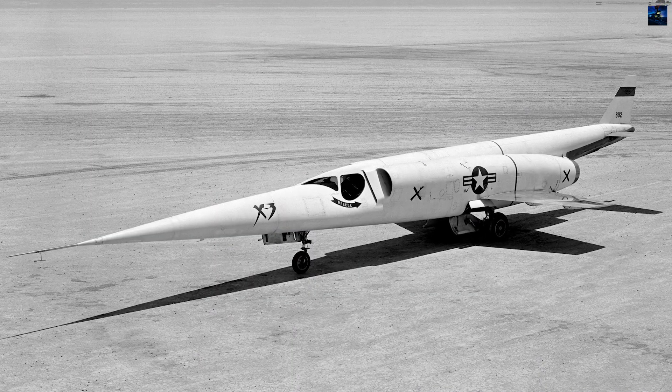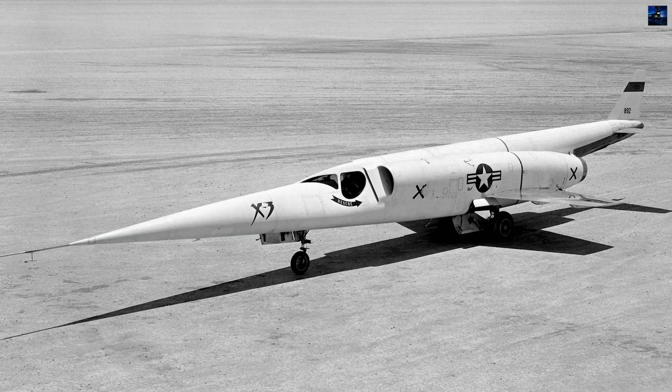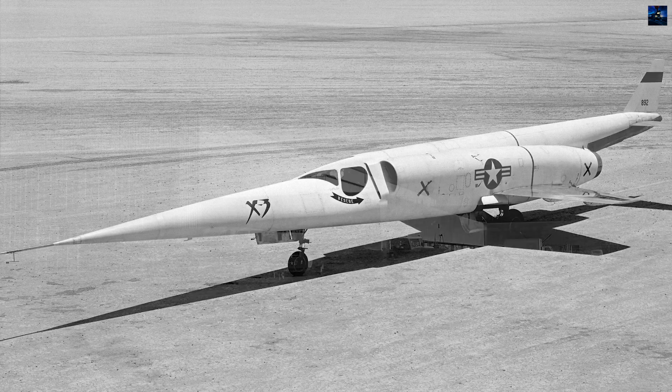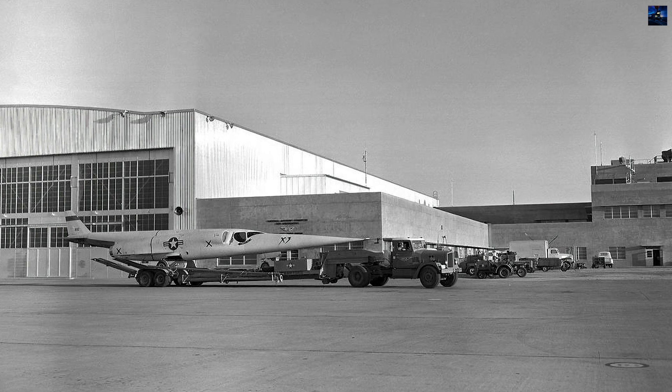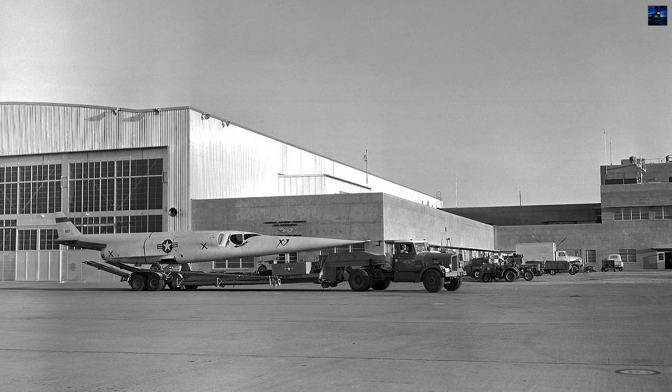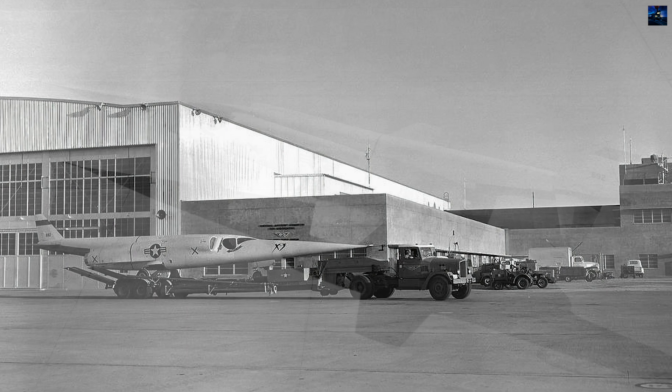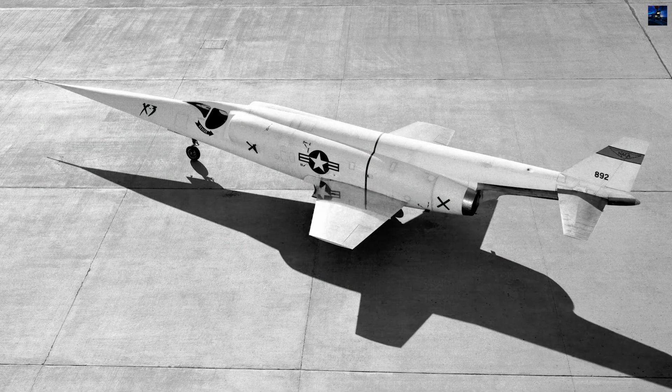The Douglas X-3 Stiletto, developed in the early 1950s, stands as one of the most distinctive experimental aircraft in aviation history. With its slender fuselage, long tapered nose, and small trapezoidal wings, the X-3 earned the nickname "Flying Fountain Pen" due to its unusual silhouette.